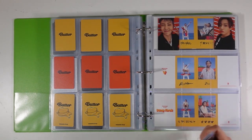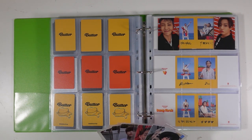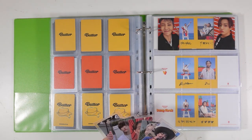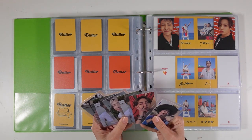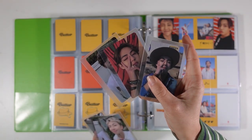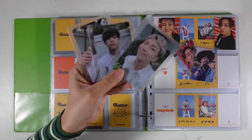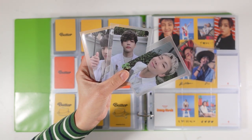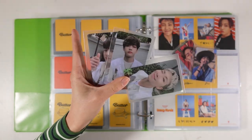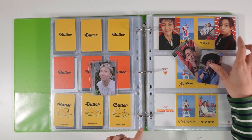The next question is: what's the best place to buy and trade PCs? How do you trade in Australia? Moving on to this page, I have some Butter lucky draws — I have the Power Station, MTU, and Soundwave sets. I wasn't able to do full bias line because it was kind of expensive, so I picked up JK, Namjoon, and Tae from the Power Station set.